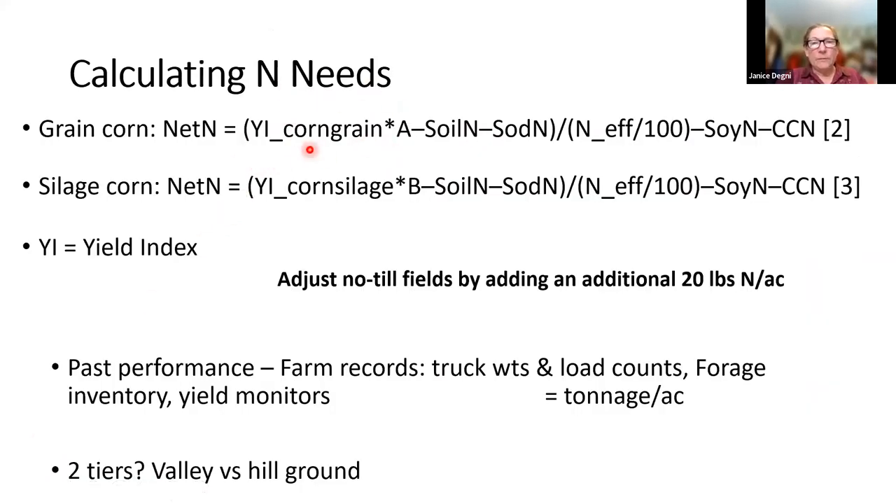From that crop nitrogen need, we subtract the nitrogen that comes from our soil organic matter, then subtract any nitrogen contributed by a plow-down sod for up to three years. That value is divided by the nitrogen use efficiency of the soil, then we subtract any soybean nitrogen credits from crop rotation or cover crop inputs. The equation has the same factors for silage — we just use a different yield index number. One caveat: if you're working with no-till fields, add an additional 20 pounds to the final amount from the equation.